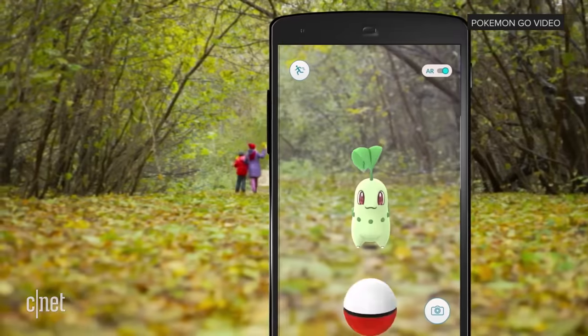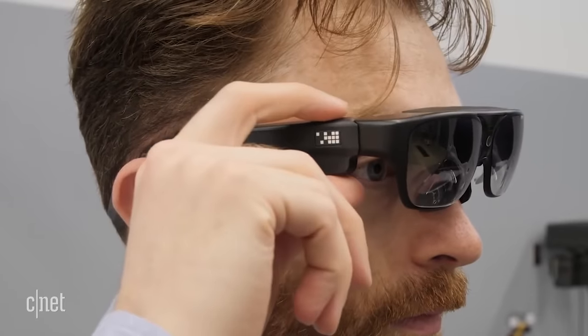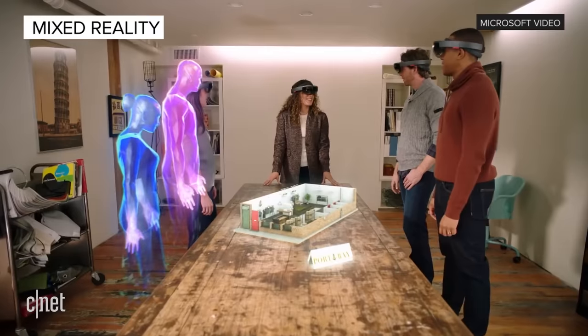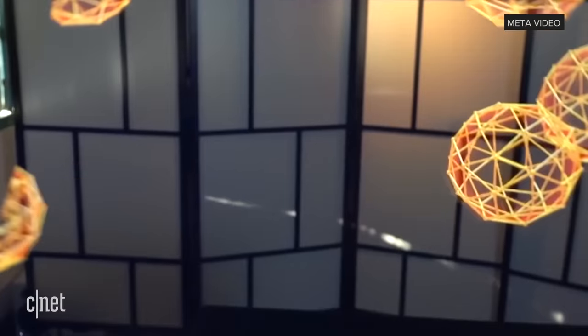AR can be had via a phone and one of the many AR apps out there, or for higher performance, you use dedicated AR glasses. Know that AR is increasingly being referred to these days as MR — mixed reality. It's part marketing term and part acknowledgement of AR's ability to augment the real world while also bringing in unreal elements.